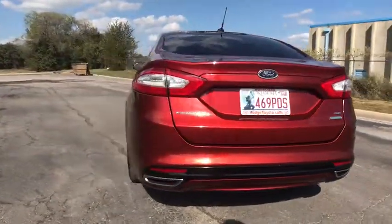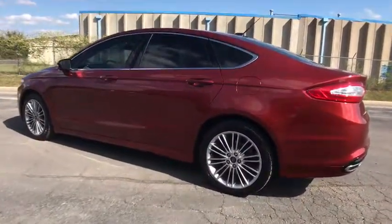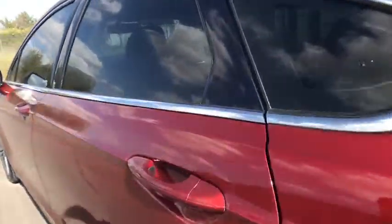Traction control, dual airbags, alloy wheels, power steering, four-wheel disc brakes, compass, power windows, electronic stability control.